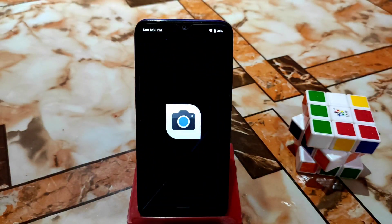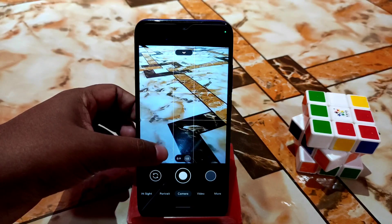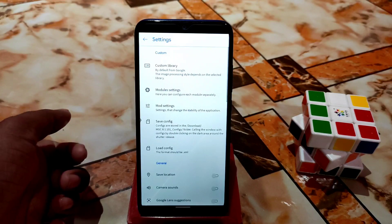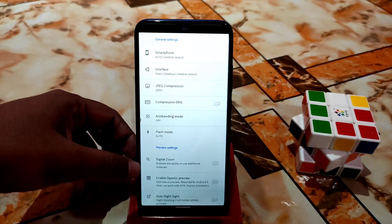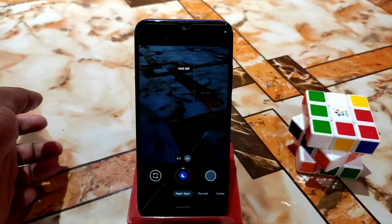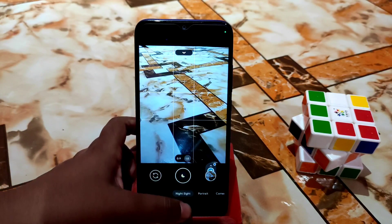By default, GCam is included — you don't need to find any GCam separately. Portrait mode, Night Sight, and everything is working without any problem. You can customize GCam settings according to your choice. You can also use any XML config file you prefer. Everything is working — clicking the shutter works perfectly.